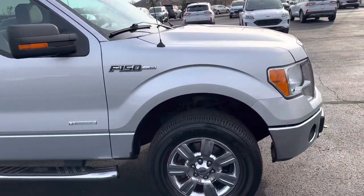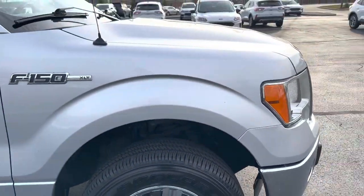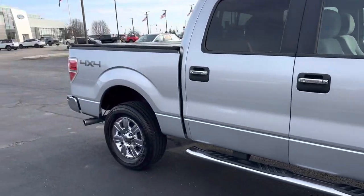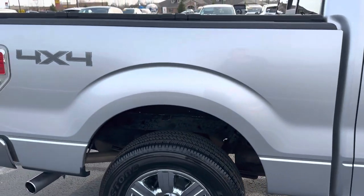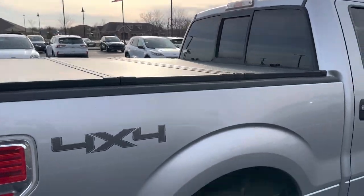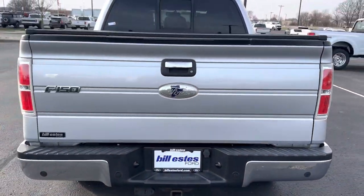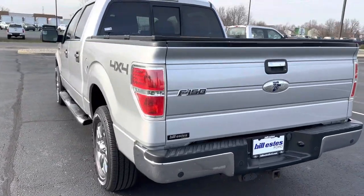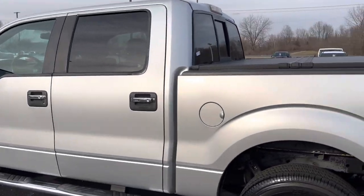Very clean inside and out. Tires have plenty of tread still left on them. I don't see any rust or anything on the vehicle. Very low mileage for the year. It's an EcoBoost motor. It does have a nice tonneau cover here up top. Very clean truck. Has that nice metallic flake in the silver.